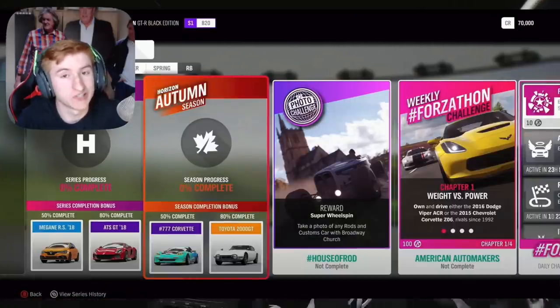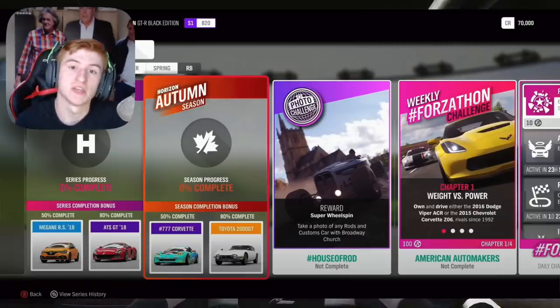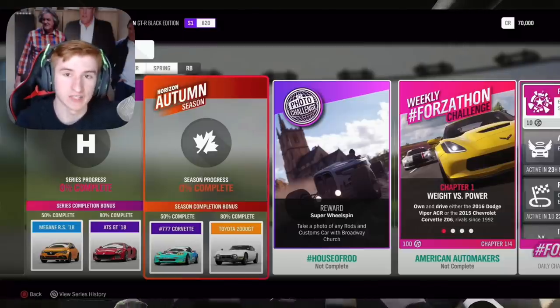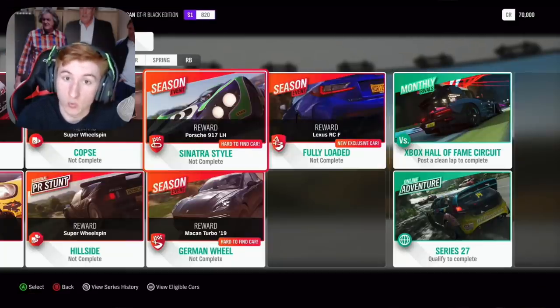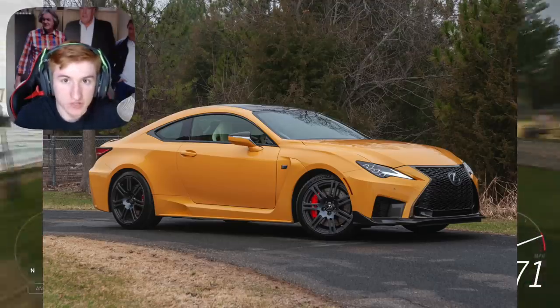Then in autumn, which is the second week — so next Thursday — at 50% completion you can get the 777 Corvette Formula Drift, as seen on screen. And then for 80% you can get the Toyota 2000 GT. Also in autumn, through an exclusive championship, you can get the second new car of this month: the Lexus RC F. Again, that is next Thursday.